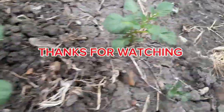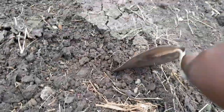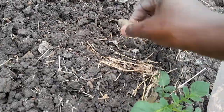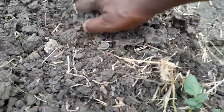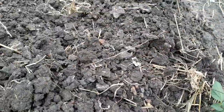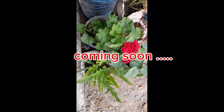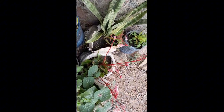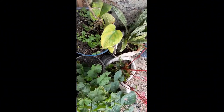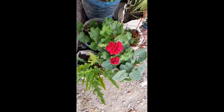Thank you so much for watching. I don't take it for granted for you to be with me up to this end, watching our garden video. In the next video, we are going to see something different in our farm — we are going to look at our flower garden. I hope to see you on the next one as we review and see how our flower garden is coming up. Goodbye.